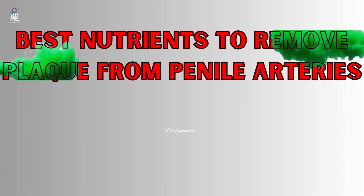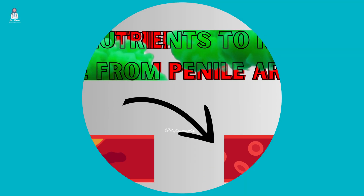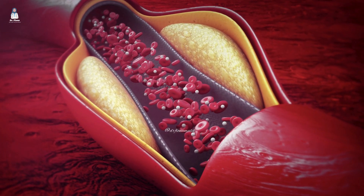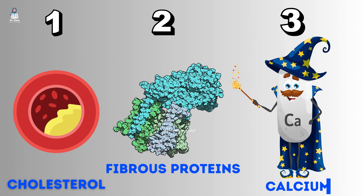Let's talk about the best nutrients to remove plaque from your arteries. When I talk about plaque, I'm talking about three things — and this is very important for you to know. Arterial plaque consists of three primary components: cholesterol, fibrous proteins, and calcium.